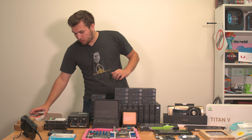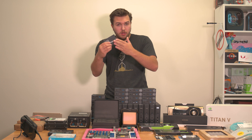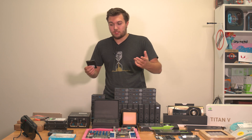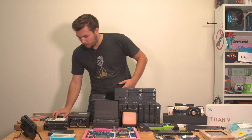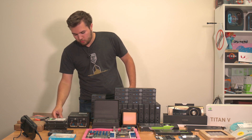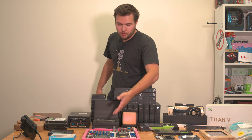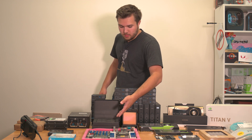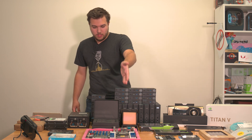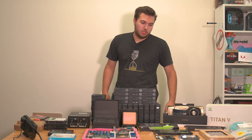We've also got a FireCuda 510, a KC600 two terabytes sent over by Kingston — this is the one-terabyte one but the two-terabyte is what's recording this video. WD Blue two terabyte I randomly got in a random build, Crucial drives, a bunch of random SSDs all over the place. Then 192 gigabytes of Trident Z Royal that I've collected over a couple of years, to go into this insane motherboard.